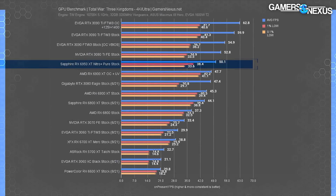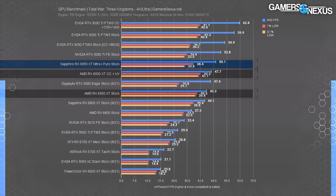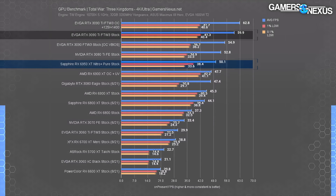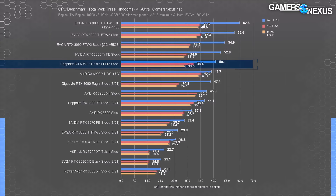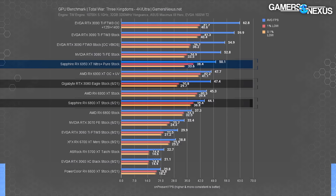Total War Three Kingdoms is our severe stress test set to ultra graphics. Starting at 4K, the 6950 XT ran at 50 FPS average, placing it near the 3080 Ti and 5% ahead of the overclocked and undervolted 6900 XT, or 10% ahead of the stock 6900 XT. The 3090 Ti leads by 20%, but it's about 100% more money, so definitely not a lead to boast about. Compared to more normal cards, the 6950 XT is about 5% ahead of the RTX 3080, or 14% ahead of the RX 6800 XT — and these are far cheaper if you can find them.